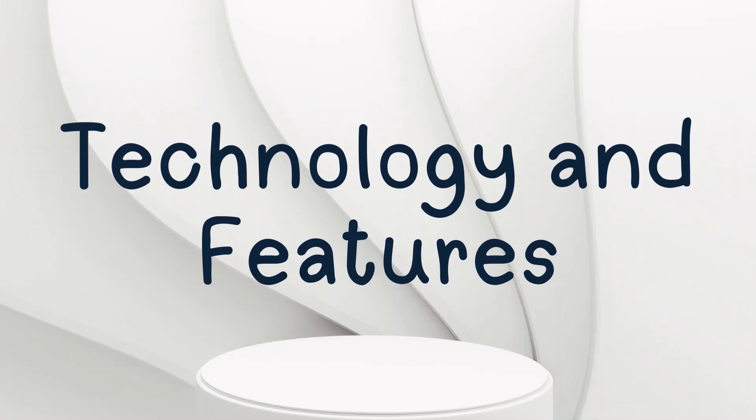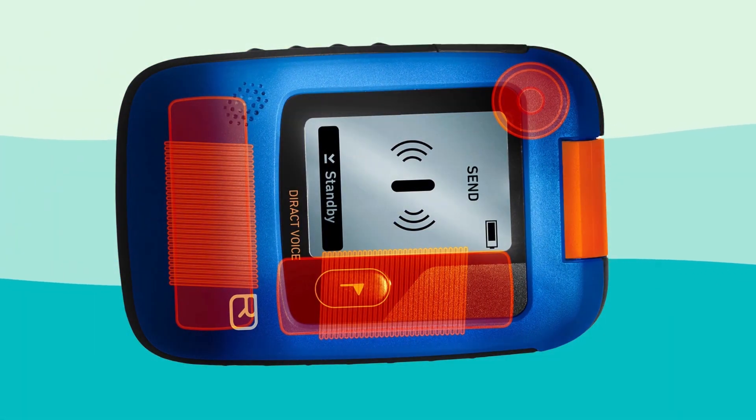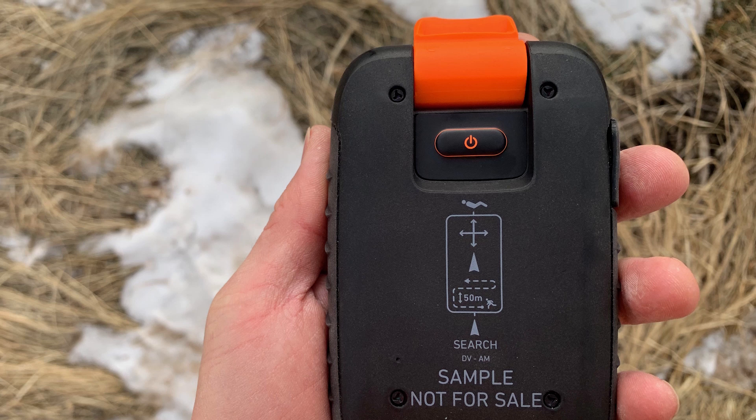Technology and features: this is the world's first avalanche beacon with voice navigation. With a three-antenna system, it ensures accuracy in pinpointing buried victims. The device also features automatic return-to-send mode for safety if you're caught in a secondary slide.